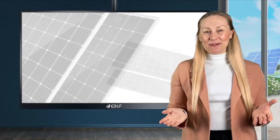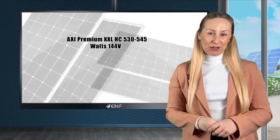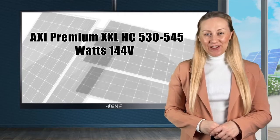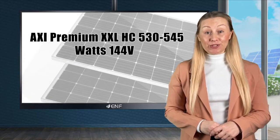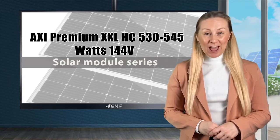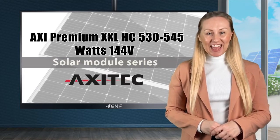I am here to tell you about the key features of the AXI Premium XXL HC 530-545W 144V Solar Module Series, manufactured by AXI-Tech Energy.